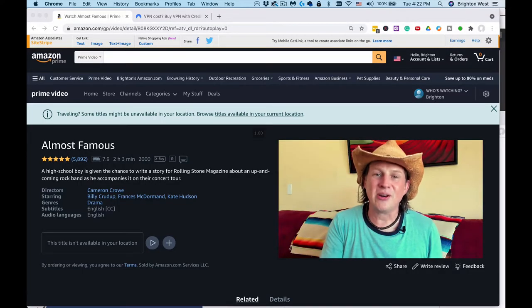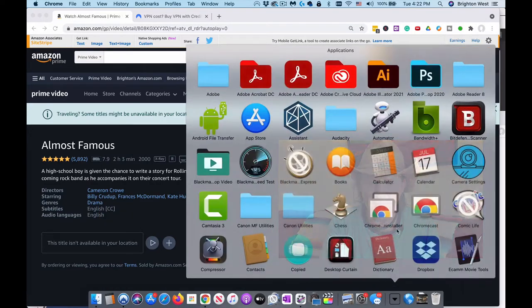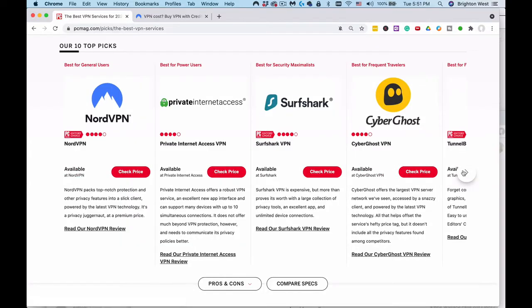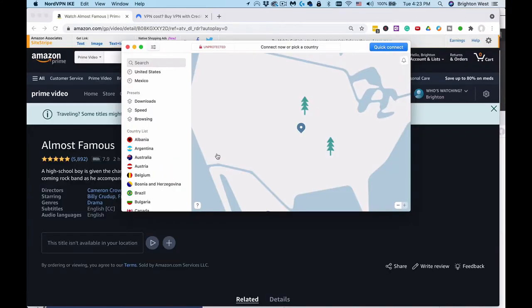The one I've been using for years is NordVPN. Let me pull it up here — this works on my Mac, it works on a PC, it works on your iPad or your Android device. It's pretty versatile, and there are a number of other VPN solutions out there on the internet; this just happens to be the one I'm using.